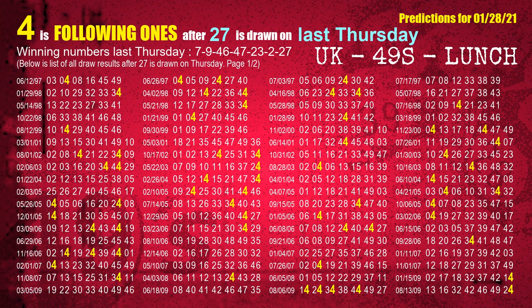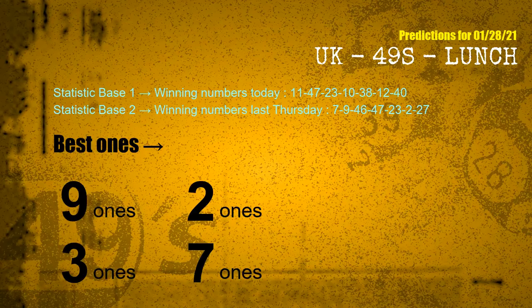According to the statistics above, with winning numbers today 11, 47, 23, 10, 38, 12, 40, and winning numbers last Thursday 07, 09, 46, 47, 23, 02, 27, the frequent following ones are 9 ones, 2 ones, 3 ones, and 7 ones.